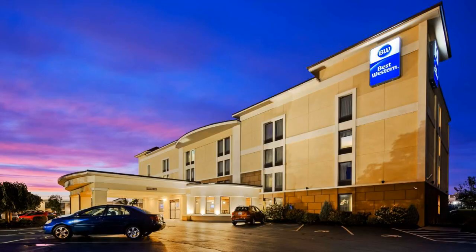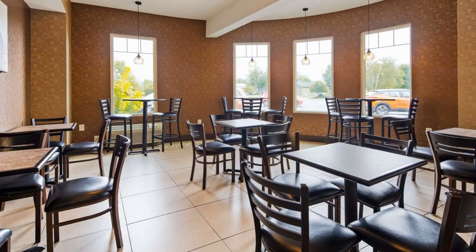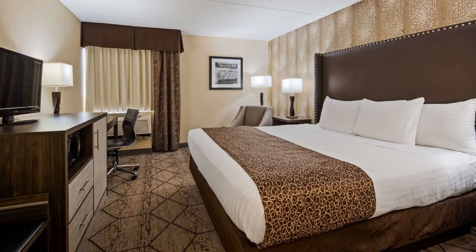The Best Western in Buffalo Airport is a great place to relax before catching a flight, or to rest before or after attending a sports event or concert. Use our link in the description to get a special discount on this hotel. Don't forget to like and subscribe to our channel.